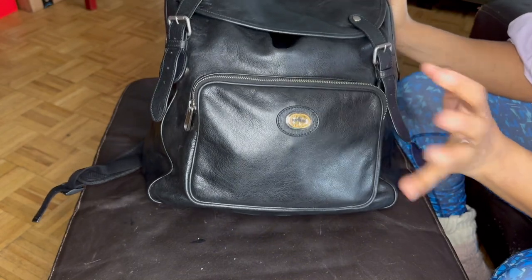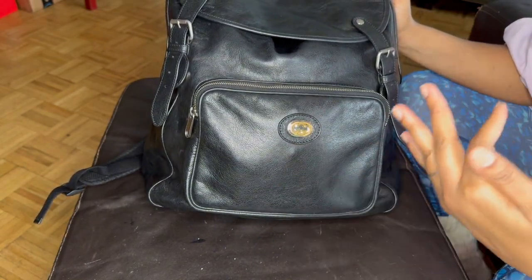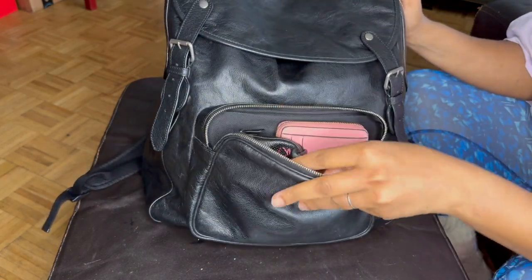So this is my work bag. It's an old Gucci backpack that I had to take out of storage because the totes are just hurting my shoulders. So let's go into the front pocket.